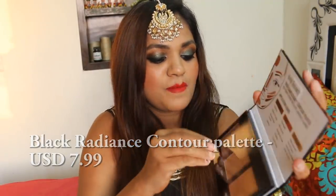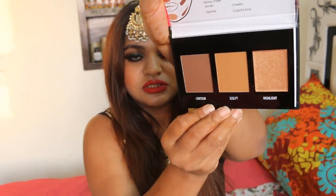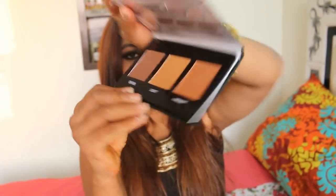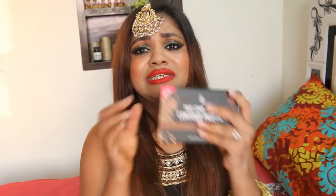Then there is the True Complexion Contour Palette from Black Radiance. Oh my god, this is so beautiful — it has a cardboard covering and look at this! I also wanted some Anastasia Beverly Hills products but I didn't get them. This contour palette is something I really wanted — it's like meeting your soulmate. I truly truly believe this is going to be an amazing palette for me.